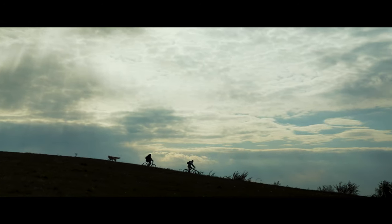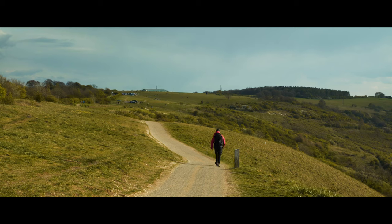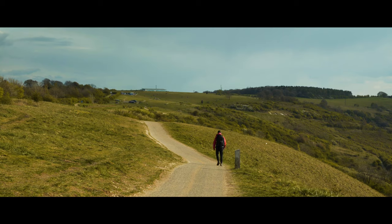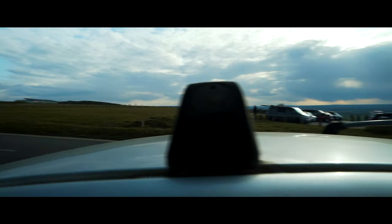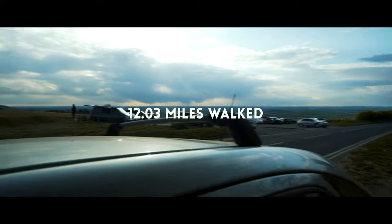I can't believe that I've spent my whole life only a few miles away from this beautiful ridgeline. I'm so glad that I came to finally explore it. If you're looking for a day out or just have a couple of hours to kill, Dunstable Downs is the perfect place for a walk or a picnic.